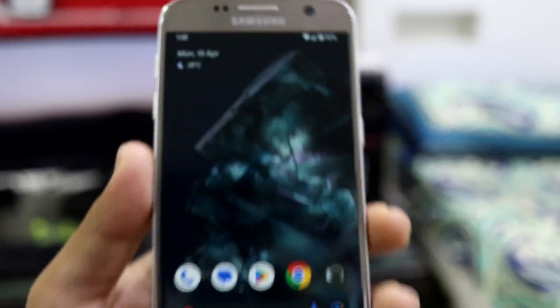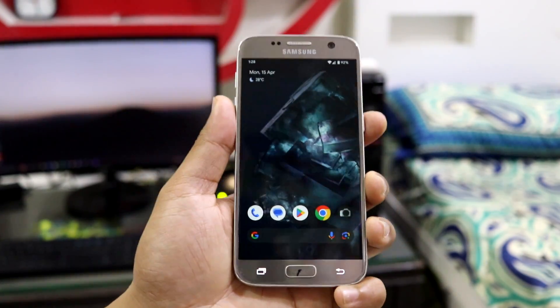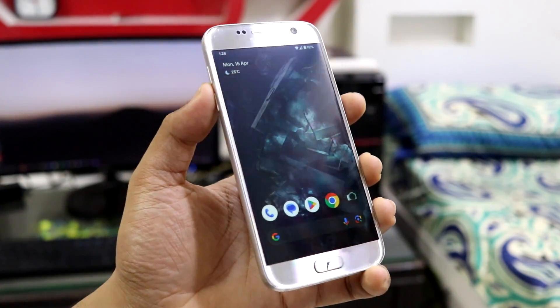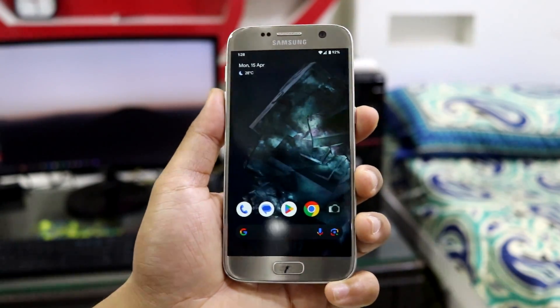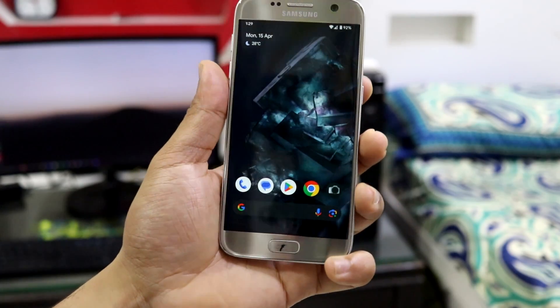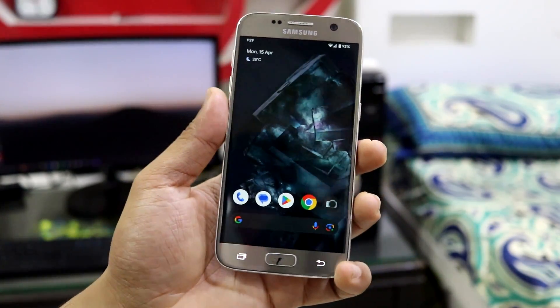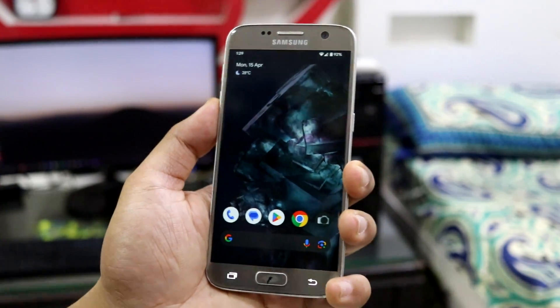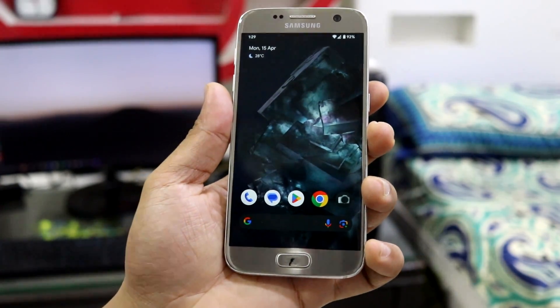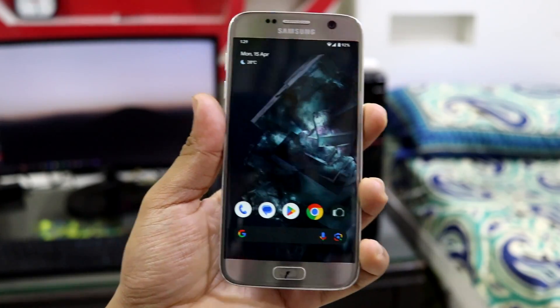If you have loved this ROM in the past or want to try it for the first time, this is your last chance — it will become obsolete as the security patches age. So this video is like a tribute to Pixel Experience. You can proceed further to the installation section or stop here.